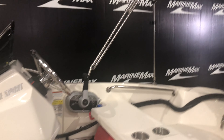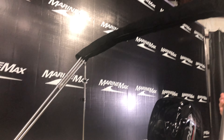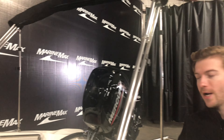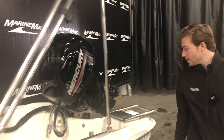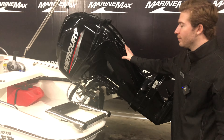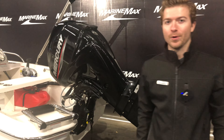You have a nice big bimini top that we optioned it out with. It does fold forward and gives you lots of shade in the sunshine. You have a stainless steel boarding ladder, and you also have a 40 horsepower Mercury outboard.